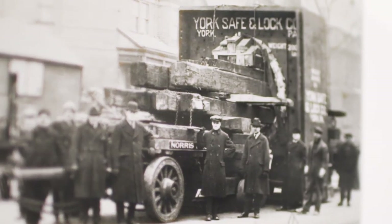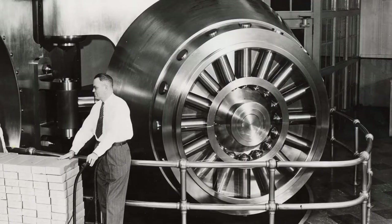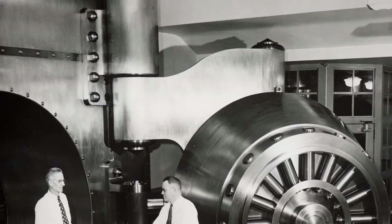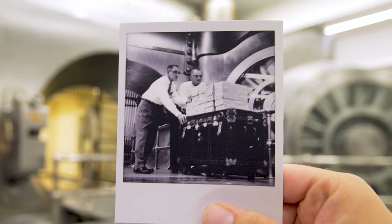Upon moving in, a 106-ton, 5-foot-thick vault door with a 19-foot-tall hinge was installed. Although it is no longer used to house our inventory of cash notes, it is still one of the largest of its kind ever constructed.